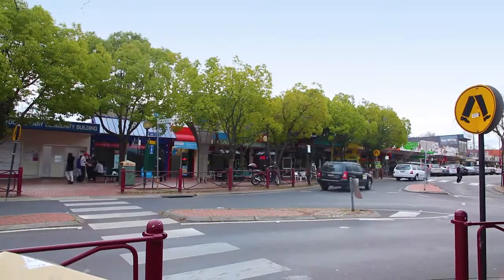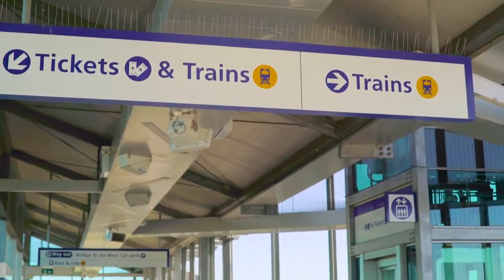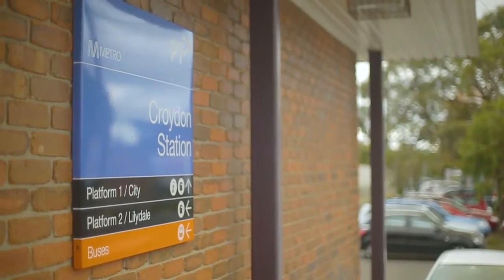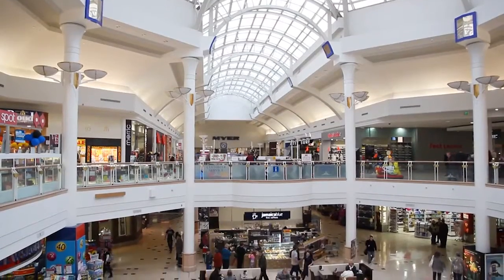Along with that, you've also got shops and transportation located between Ringwood East train station and Croydon train station, with Croydon shops just a stone's throw away and Eastland just around the corner.